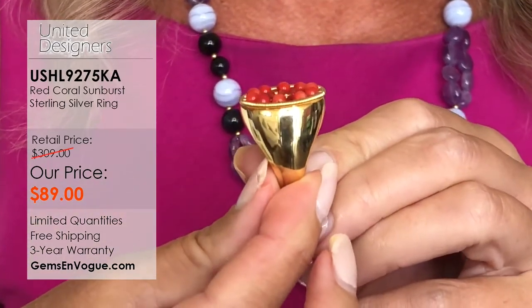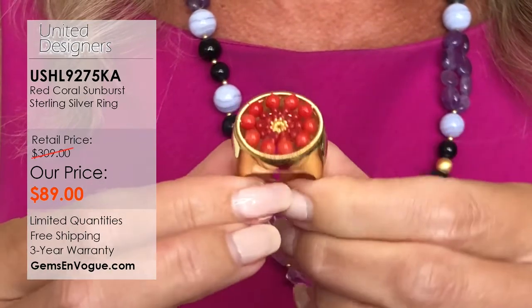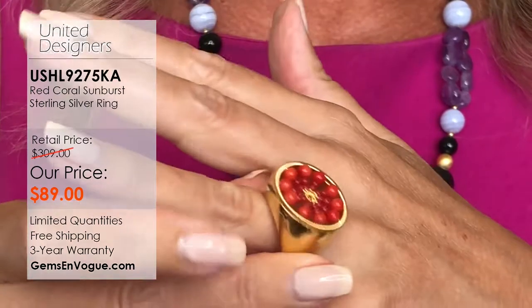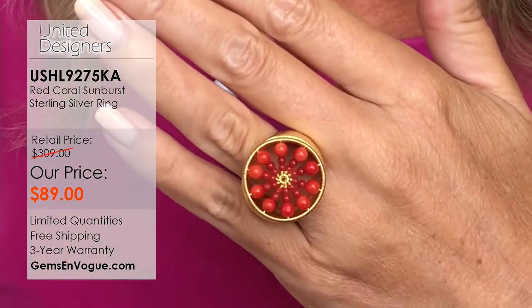At $89, there's no shipping and handling because it's over the $75 threshold, and sizing is included — we'll size it two sizes up or down. You can't go wrong with it. Designer piece, red coral, looks like a one-of-a-kind, very well-engineered, gorgeous ring on the hand, free shipping and handling. Everybody jump on board for this on GemsOnVogue.com.